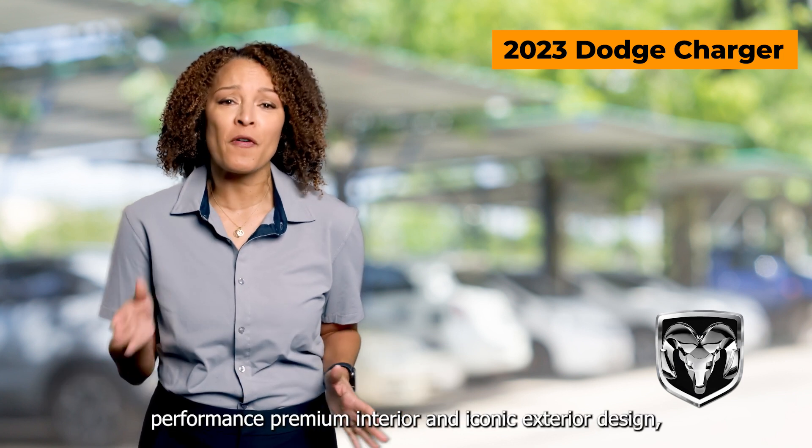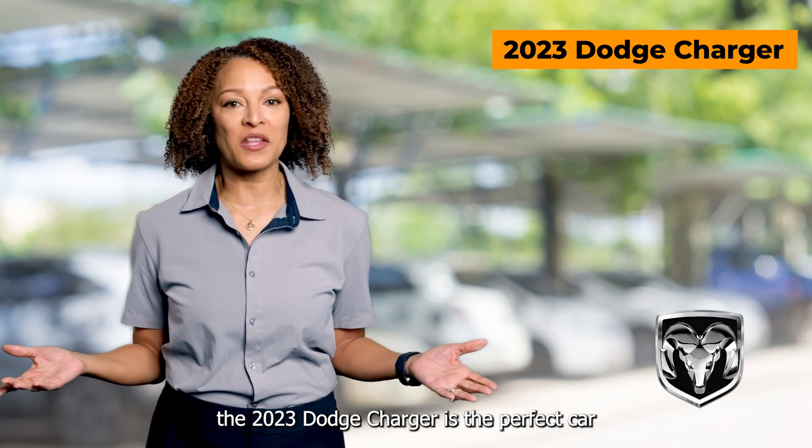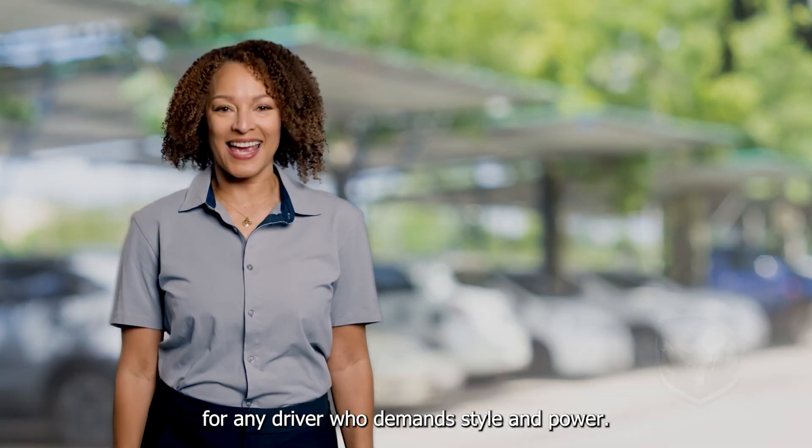With its unbeatable performance, premium interior, and iconic exterior design, the 2023 Dodge Charger is the perfect car for any driver who demands style and power.